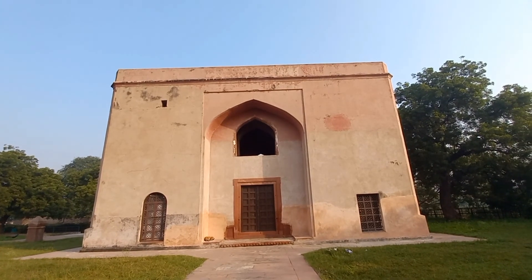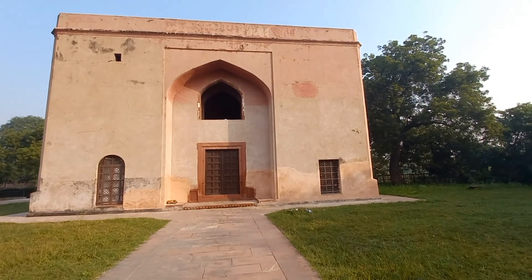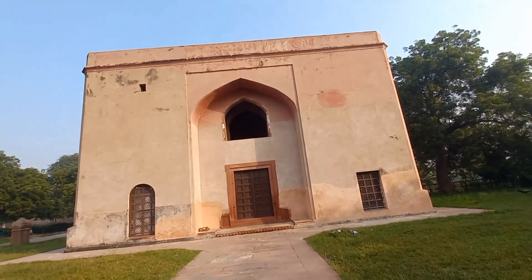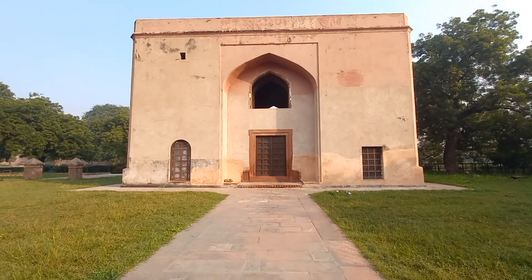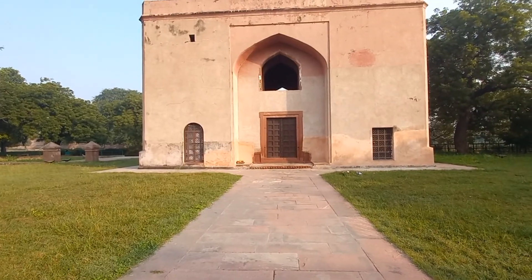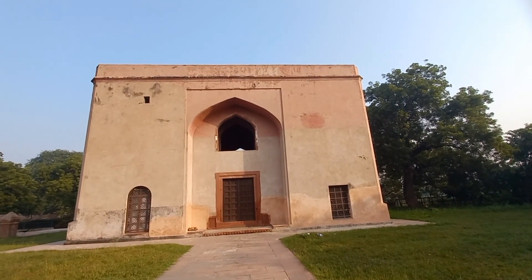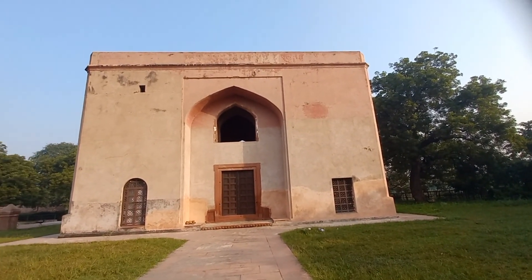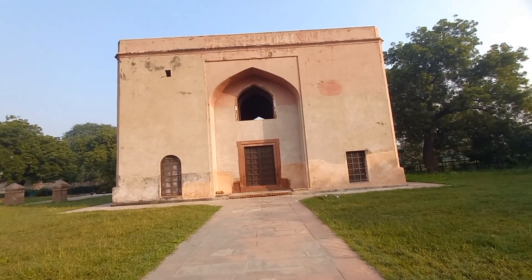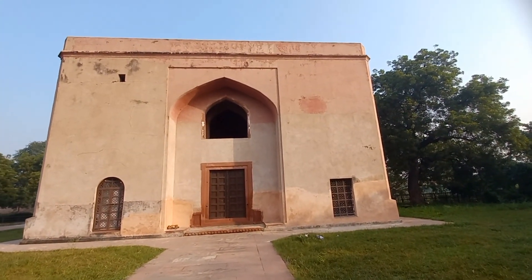So friends, this is the Kanch Mahal. It is known as the Kanch Mahal. There were all trees here. But during the time of Aurangzeb, the Jat king Ram Jat was in conflict with the Mughal Empire. It was looted heavily. All of the contents were taken away from here, and it was burned.